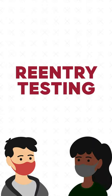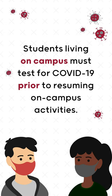UA will require re-entry testing for the Spring 2021 semester. Students who live on campus, including Greek houses, must test for coronavirus prior to resuming classes or other on-campus activities.